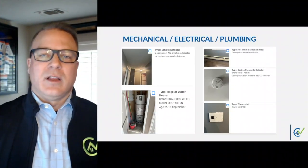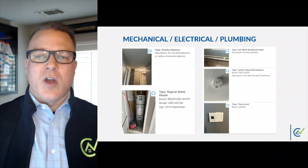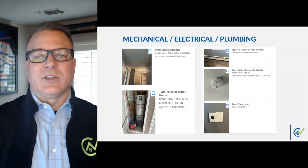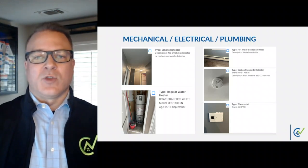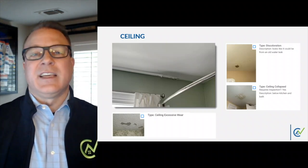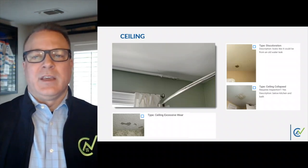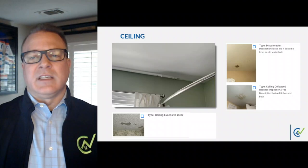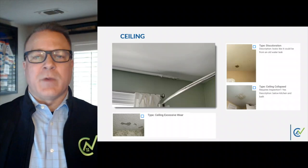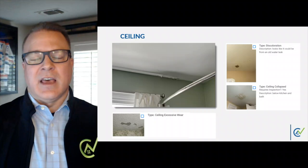Other mechanical, electrical, and plumbing features are also captured with smart tags. Here we see smoke alarms, carbon monoxide detectors, thermostats, and heating elements, along with a photo of a water heater that is double-strapped. A common observation is associated with the ceiling above our heads: moisture damage and peeling paint in a bathroom, areas of a popcorn ceiling that may need repair, evidence of an old water leak, and a required inspection due to the location of this leak, which sits below the kitchen and the bath on the level above.